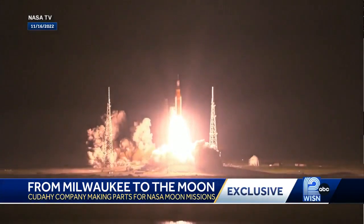New this morning, from Milwaukee to the moon. This is video of the historic launch of Artemis 1, just eight months ago. It was a successful test flight as NASA prepares to go back to the moon. This morning, NASA is honoring a local company's connection to that groundbreaking mission.